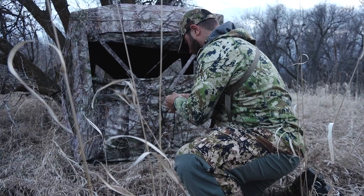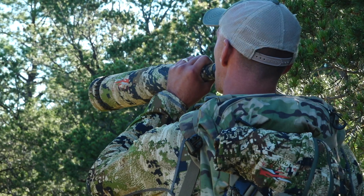Hi everyone, welcome to Hunters Connect. Today I'm going to cover a few basic hunting tactics — three of the most common types of hunting: ambush hunting, spot and stalk, and calling.